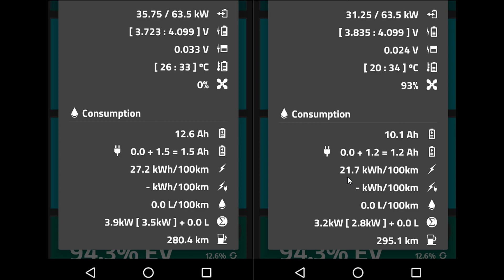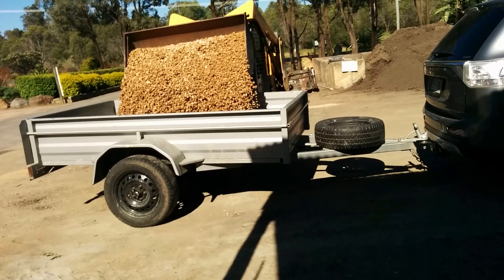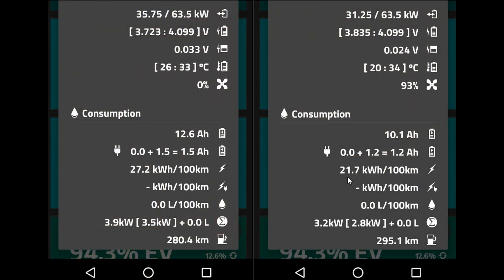I was certainly impressed by the 35% increase in consumption — I certainly wasn't expecting such a high figure. The next time I have the trailer I will pick up some gravel, giving a total trailer load of about 780 kilos. This will be interesting because it's still in range of pure battery driving, so I can make it to the landscape company and back. I'll do a video about this as well and we can compare it to today's figures. Okay, thanks for watching — this is Andy from Unplugged TV Australia signing off. Stay charged!